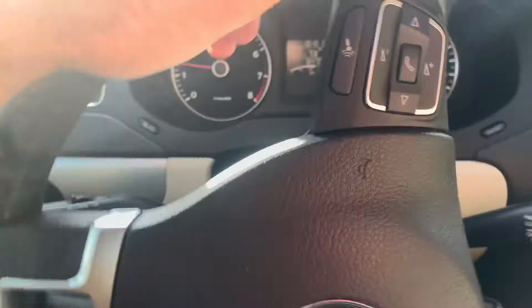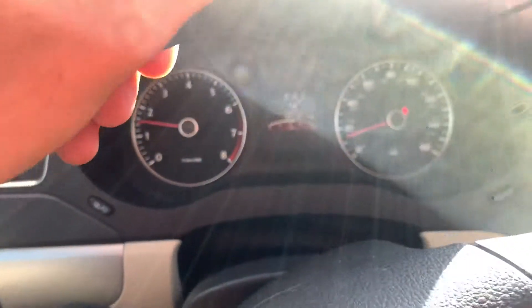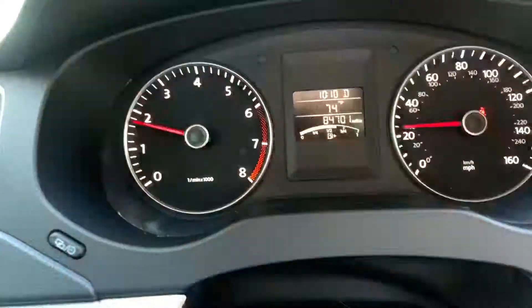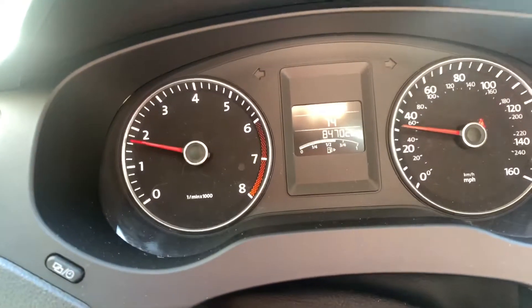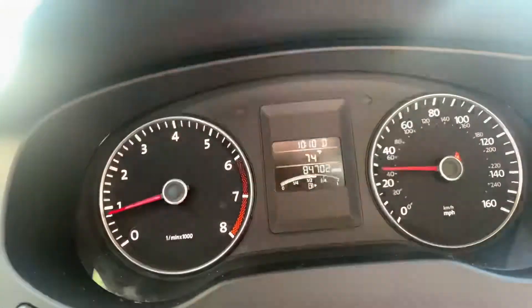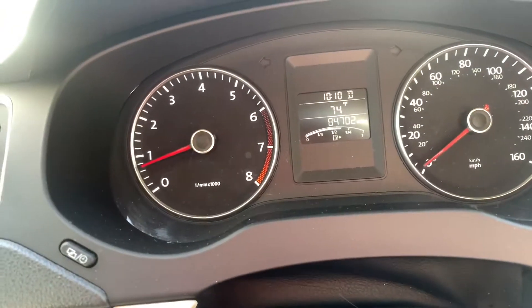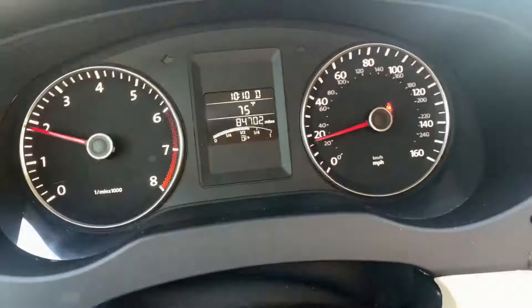We're taking it out to duplicate the concern. There go the locks like they should. She did say it was only at slow speeds — and there we go again at 10 miles an hour, coming up to a stop sign.